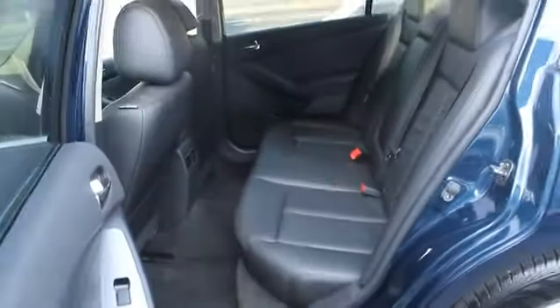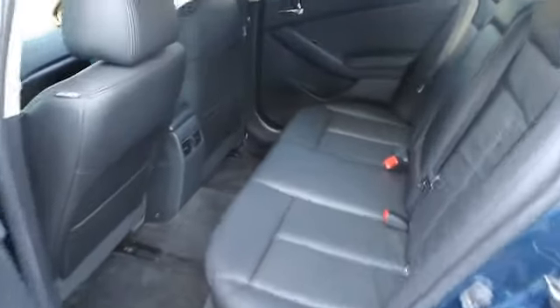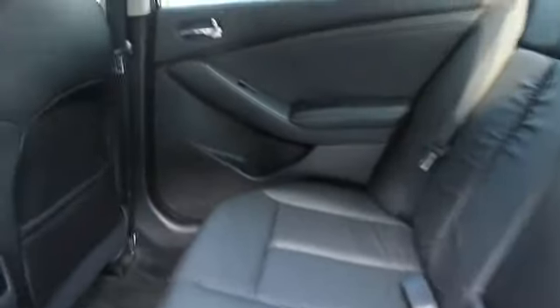Anti-lock braking system, airbags, air conditioning, cruise control, keyless start, anti-theft security system, FWD, 60-40 split rear bench seat, AM-FM stereo with CD player and MP3 WMA capability.